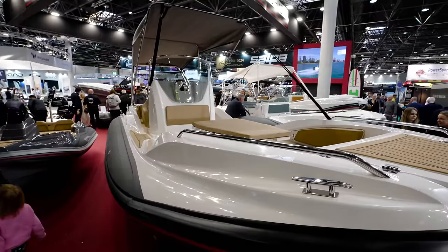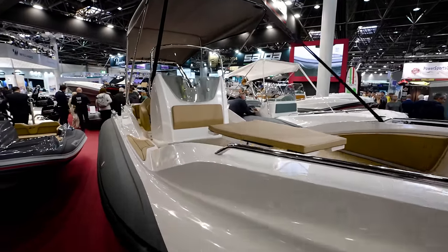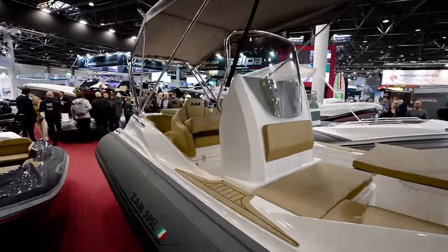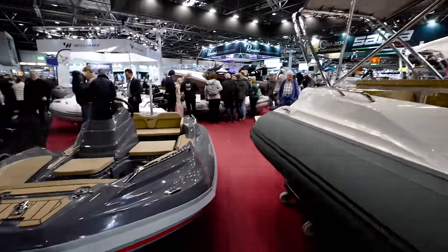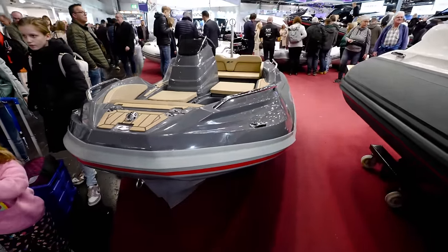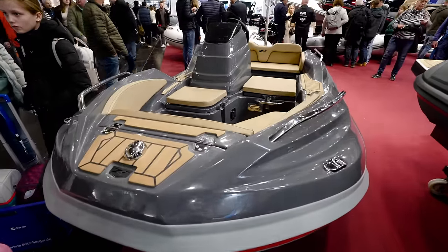We did see some really, really huge Czars — big boys from this brand on Hall 6, I believe. But these are tenders for yachts. Absolutely beautiful boats, guys. Beautiful boats.